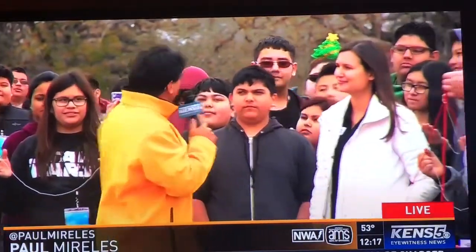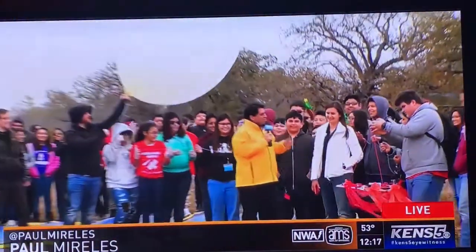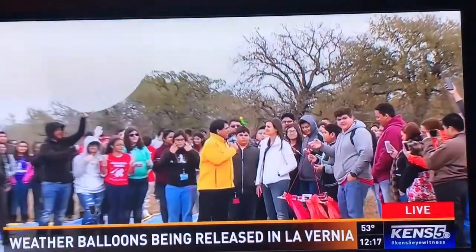We're out here in La Vernia at VZ Environmental and we're going to launch a weather balloon way up high into the sky. The kids are just so excited! I've got Natasha Wilkerson with me — she's a STEM director over at Communities in Schools. Natasha, this is the second balloon.